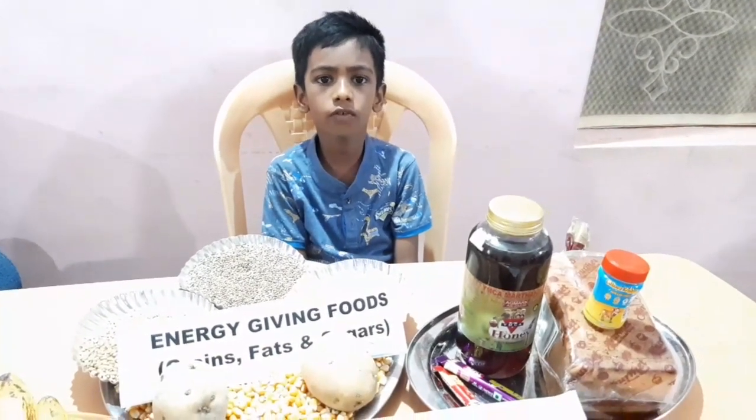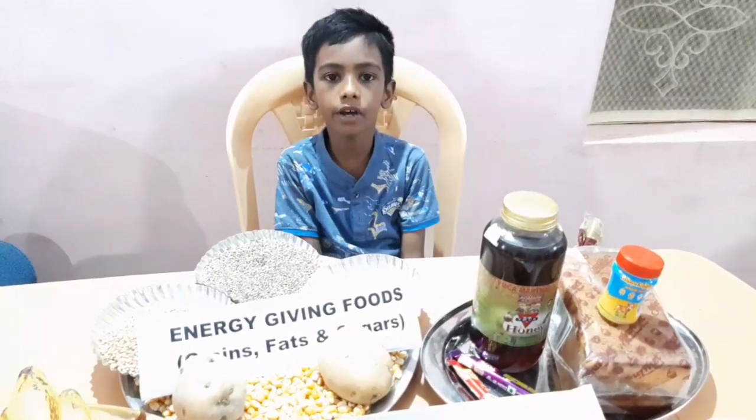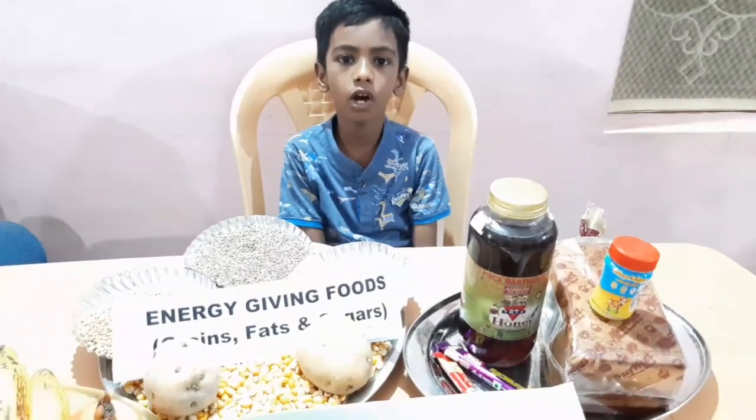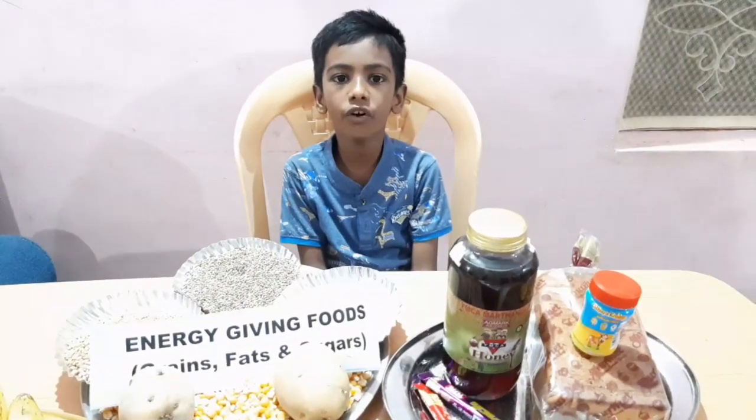Rich sources of energy-giving foods are bread, cereals, sugar, potatoes, honey, etc. These are energy-giving foods.